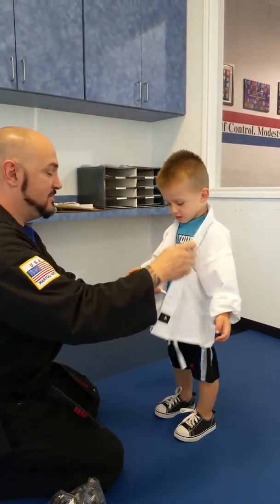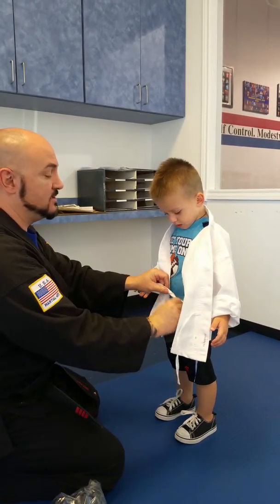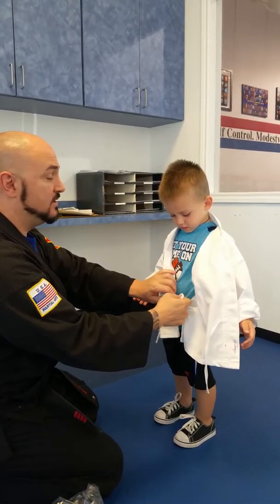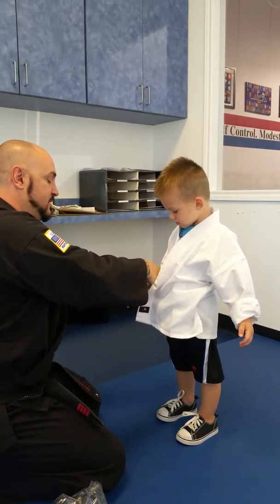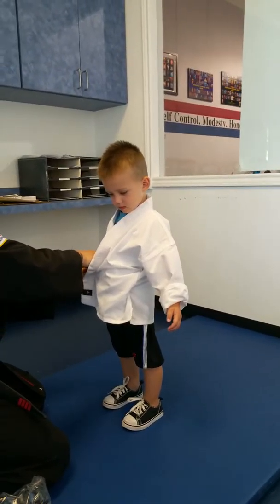Yes, sir. Yes, sir. Awesome. I'll get his little pants over here. I'll get them on Monday when you walk in. Just have them in this — you can have shorts, you can slide the pants right in the shorts. Good job, baby. Just like that.